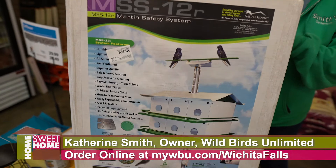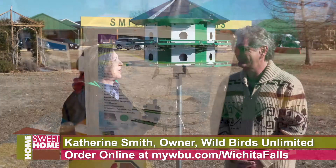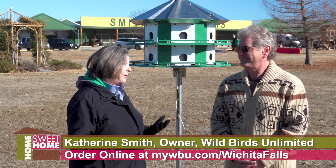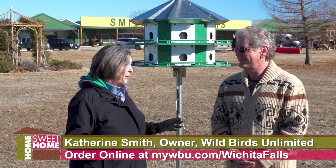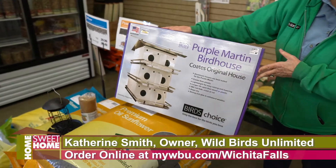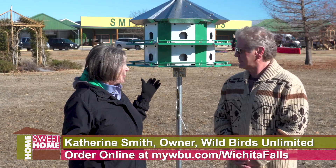This is a purple martin house. Usually we talk about birds that will come to your bird feeders. You're never going to see a purple martin at your bird feeder, and at this time of year you're not going to see a purple martin at all. But the reason we're talking about them is because the wintertime is the time to put up a purple martin house.